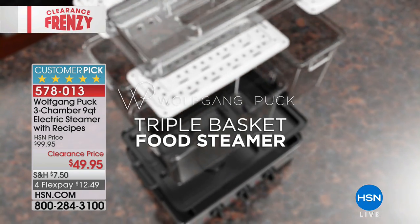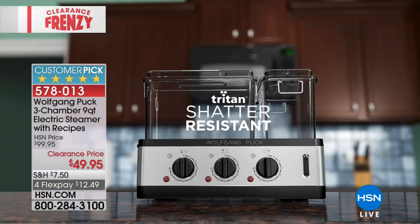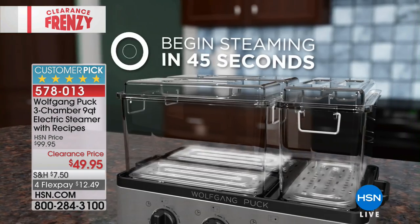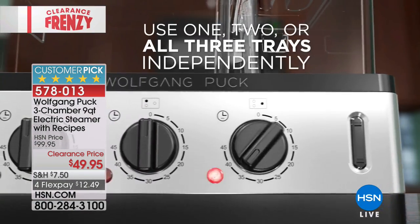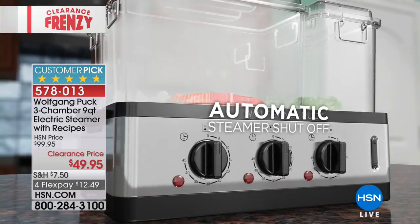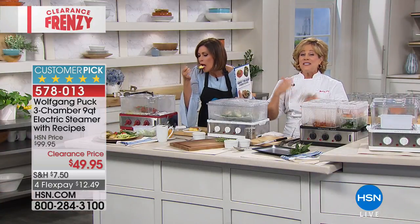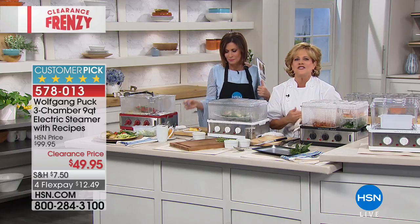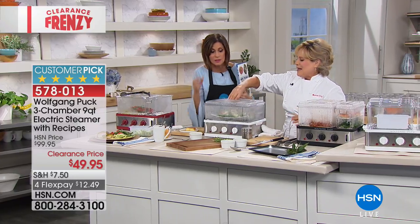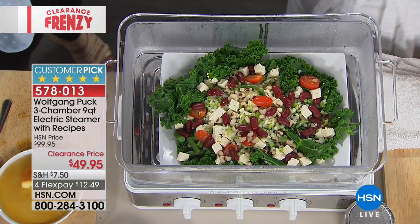The triple-basket food steamer is BPA-free with Trion co-polyester clarity. Add normal tap water, watch the max fill line in the reservoir, and you have 45 minutes of continuous auto-shutoff steaming across three separate chambers with three separate timers — so salmon doesn't taste like lava cake. Nine quarts total: three quarts per chamber. Dimensions: 15¾ inches long, 10⅝ inches wide, just over 11 inches tall.